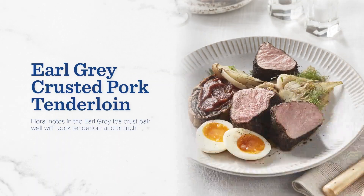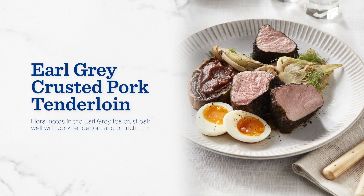To top it off, feast your eyes on this Earl Grey crusted pork tenderloin. The floral and citrus notes of Earl Grey make it a natural pairing for flavor-absorbing tenderloin. The crunchy texture and anise flavor of the fennel gives this dish complexity without ever overwhelming.